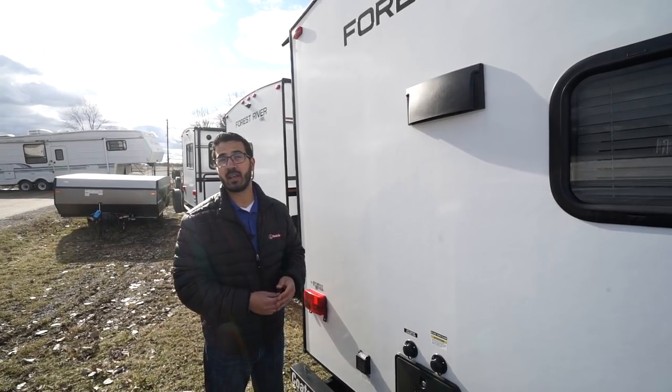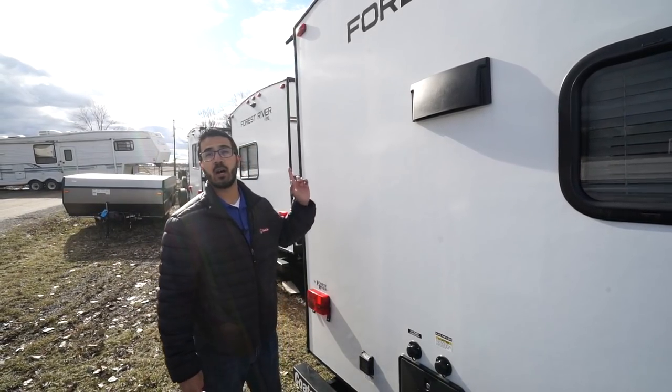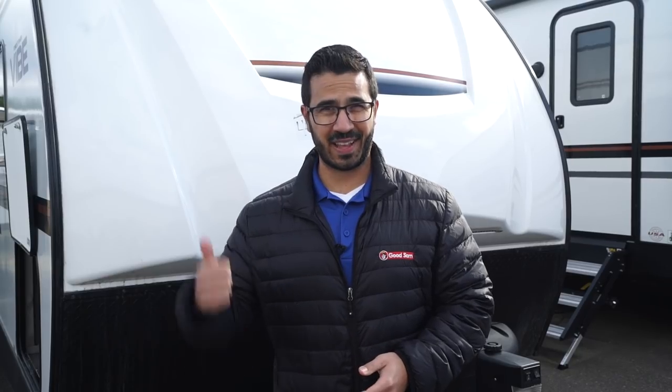The fresh water inlet is on the off-door side, up front in front of the slide. Alright folks, that wraps it up — again this is the 2019 Forest River Vibe 25 RKS. If you're interested in this travel trailer and you'd like price and availability, simply click on the link in the description. Thanks again for watching, I'm Ian Baker, and let's go camping.